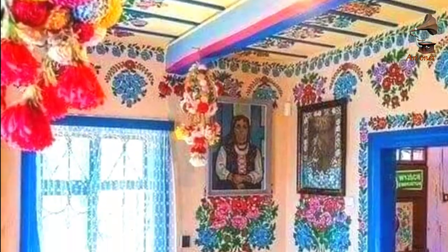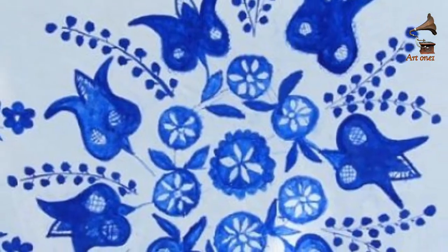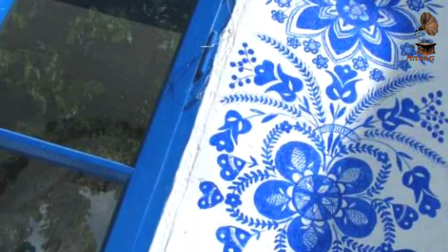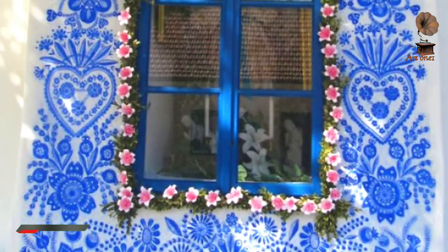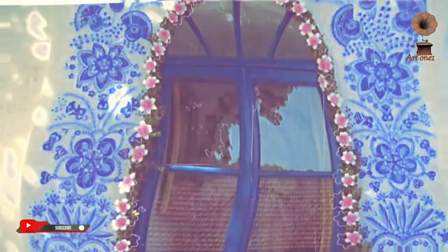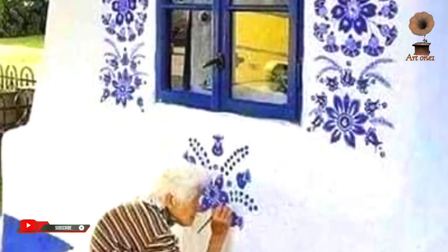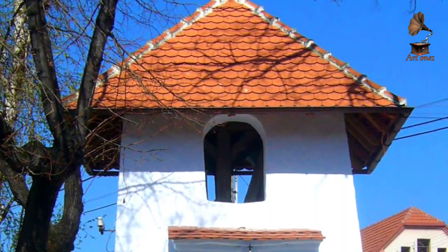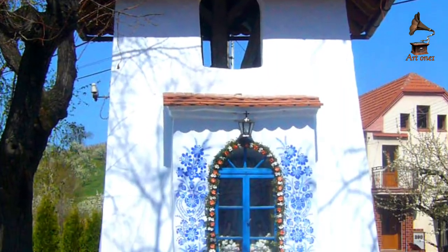She spends every spring and summer adorning window and door frames with majestic blue flower designs. A former agricultural worker, she picked up the wall decoration hobby from another local woman who had been doing the same for years. Using vibrant blue paint and a small brush, she creates intricate floral wall murals inspired by traditional Moravian southern Czech artwork.